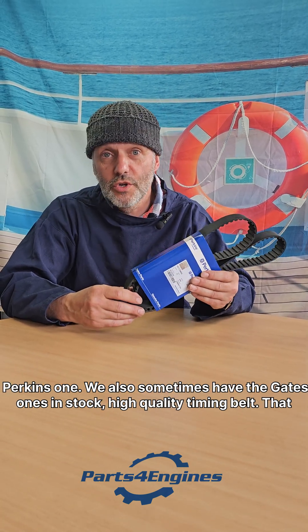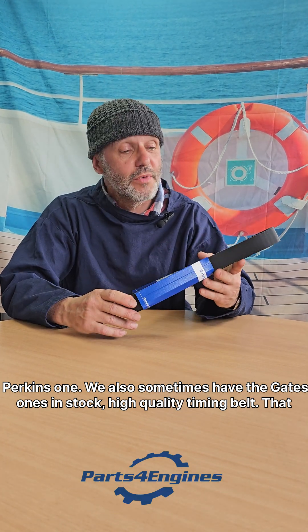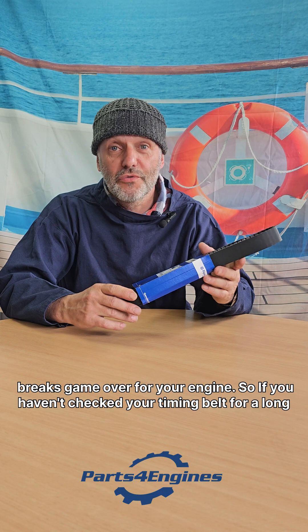This is a genuine Perkins one. We also sometimes have the Gates ones in stock — high-quality timing belt. If that breaks, it's game over for your engine.